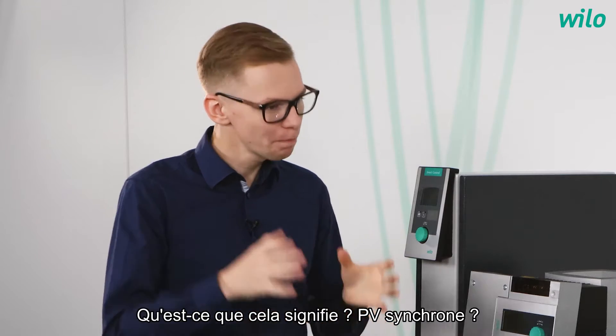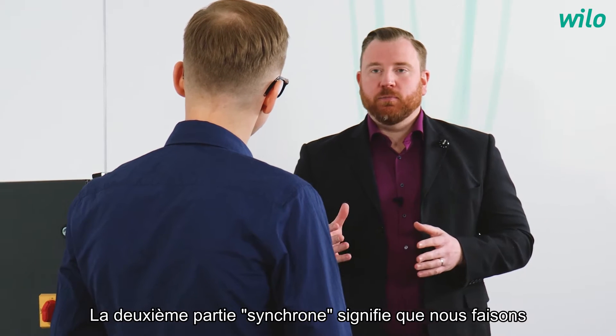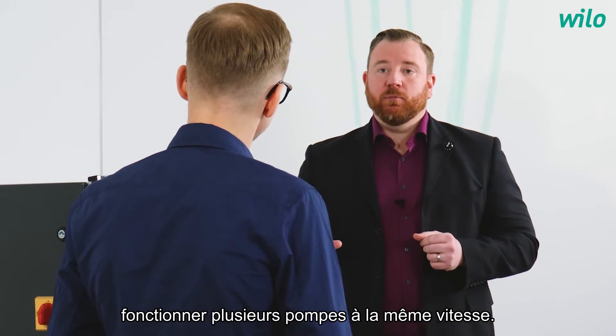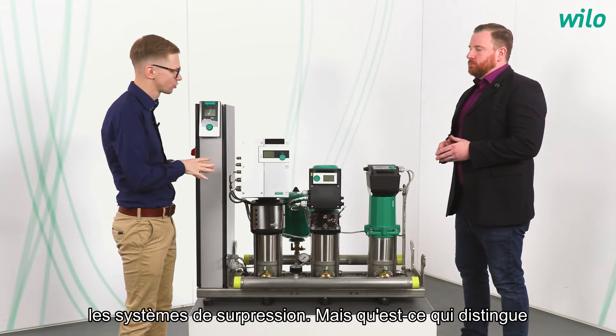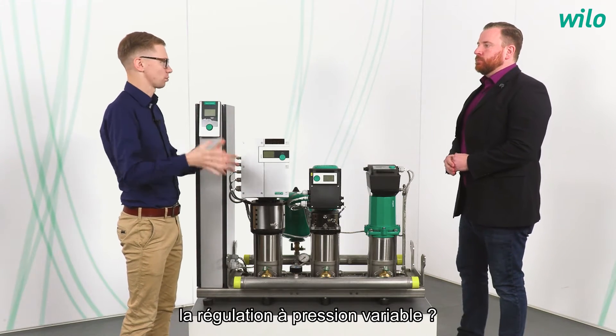What does PV Synchronous mean? The first part, PV, means variable pressure operation. The second part, Synchronous, means we are operating several pumps at the same speed. Constant pressure operation is a common part of pressure boosting systems, but what distinguishes variable pressure operation?